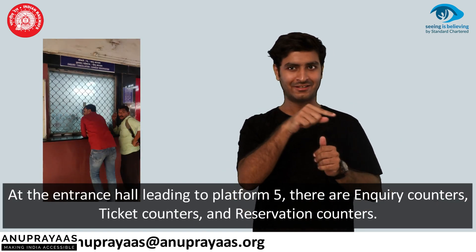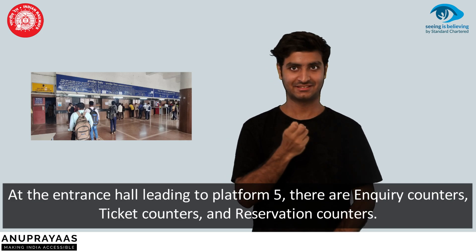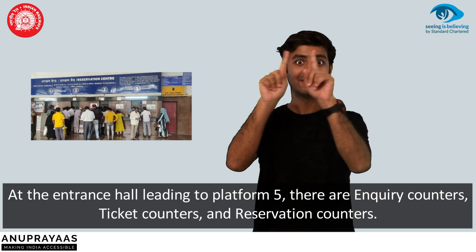At the entrance hall leading to platform 5, there are enquiry counters, ticket counters, and reservation counters.